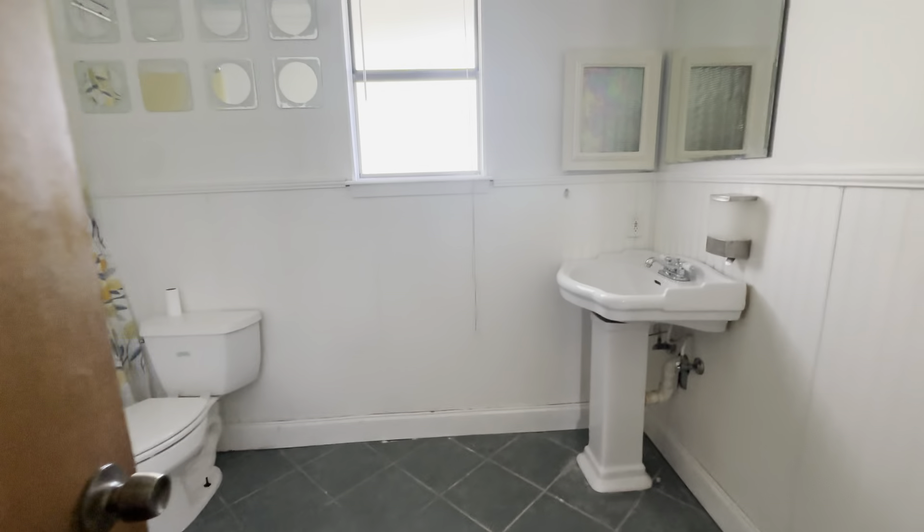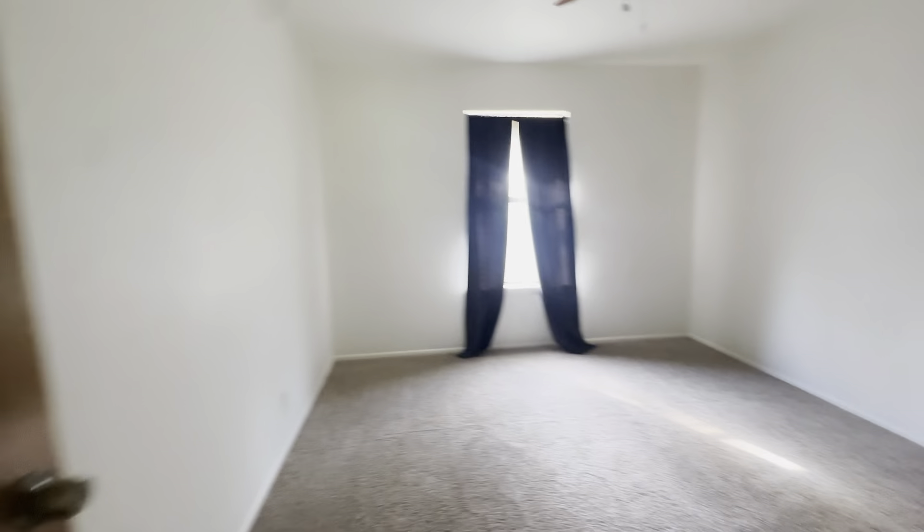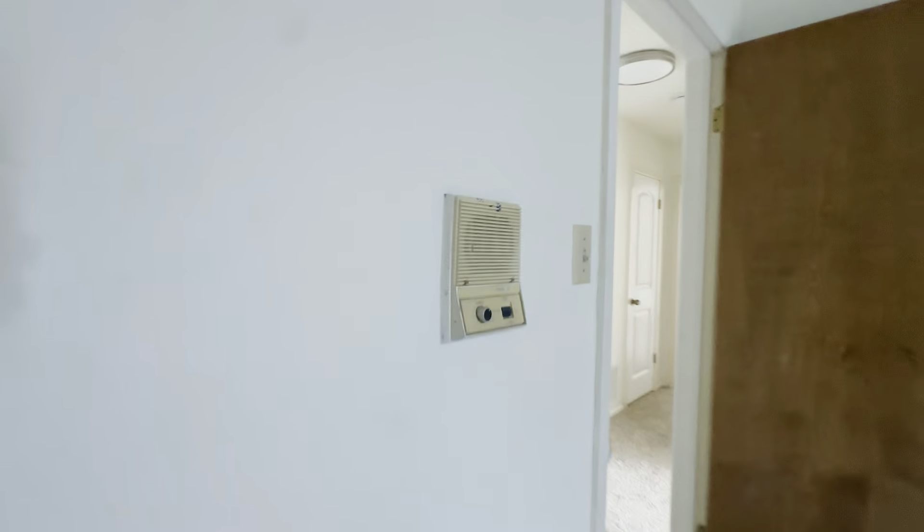Okay, right at the top of the stairs we have carpeting from the bottom of the stairs on up. Let's go to the right and we've got one oversized bathroom — tub shower combo with some awesome yellow tile and a pedestal sink. Bedroom number one with a large, large closet. And there's a super cool intercom system here.